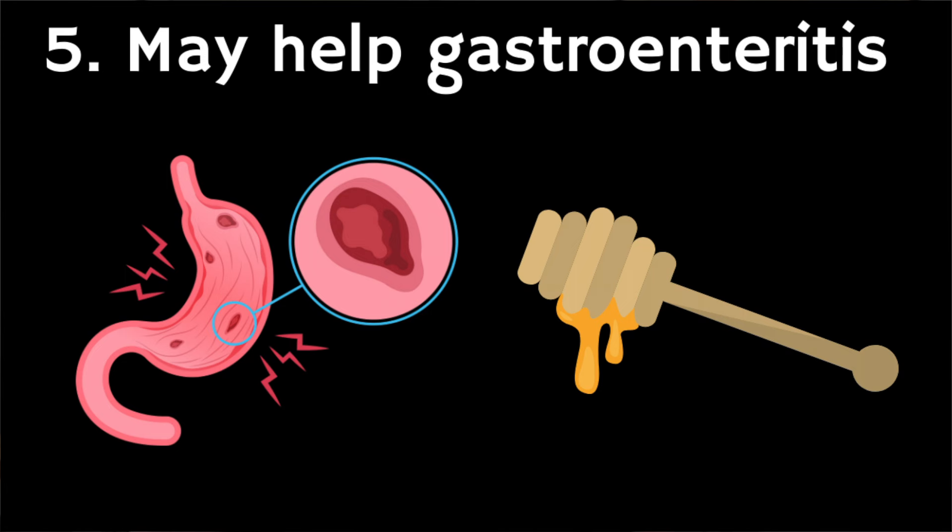Fifthly, it's been suggested that Manuka honey may be helpful for gastroenteritis. There is some evidence that honey, especially Manuka honey, may help treat gut infections caused by bacterial strains like C. difficile. One benefit is that it appears to shorten the duration of symptoms such as diarrhea.